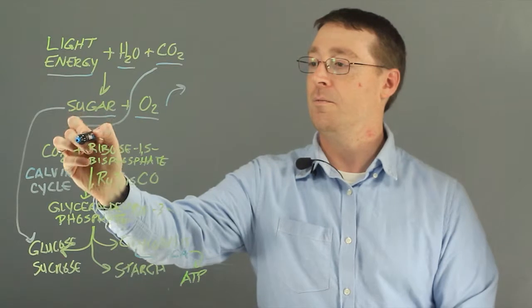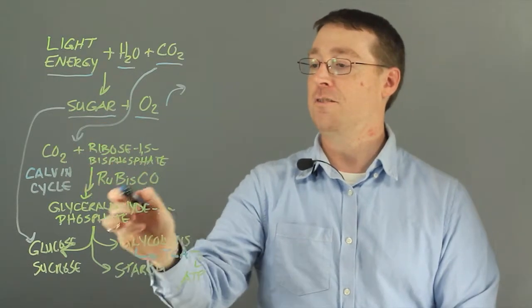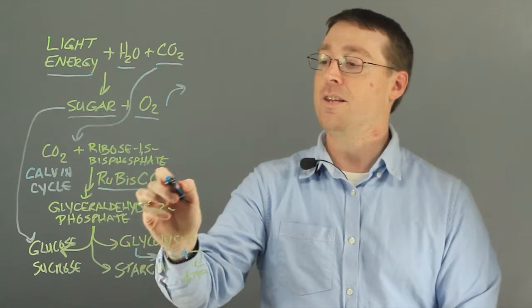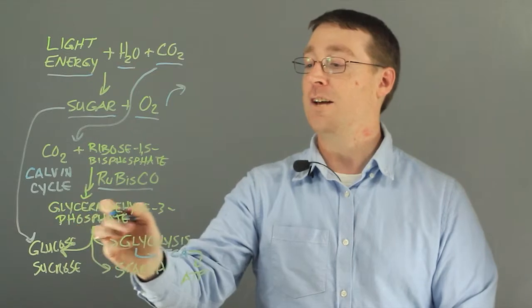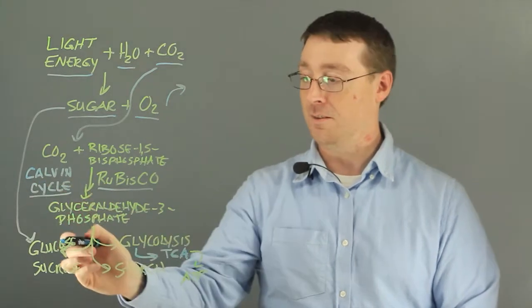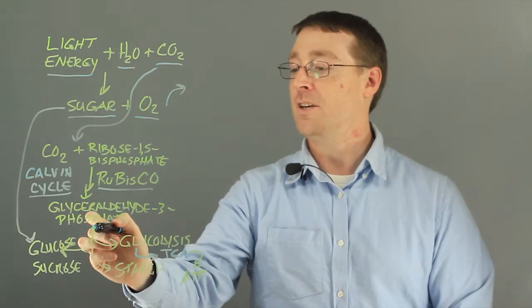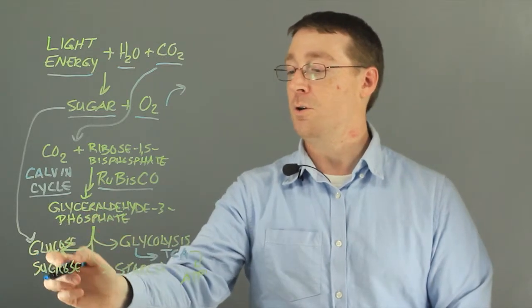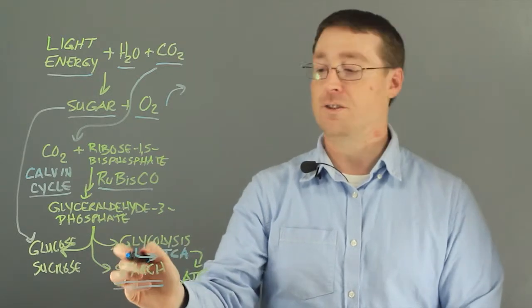Carbon dioxide reacts with ribose 1,5-bisphosphate via the RuBisCO enzyme to ultimately synthesize glyceraldehyde 3-phosphate out of the Calvin cycle. That, like the sugars just mentioned, can get converted into glucose, sucrose, or stored as polymers of sugar called starch.